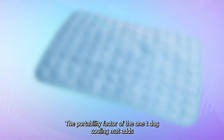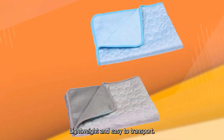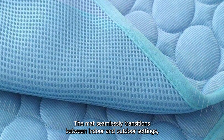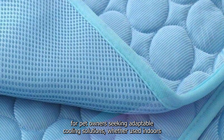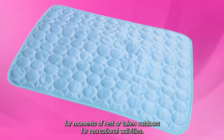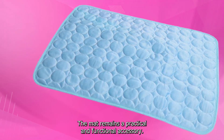The portability factor of the Wanty Dog Cooling Mat adds to its appeal and versatility. Lightweight and easy to transport, the mat seamlessly transitions between indoor and outdoor settings, making it a versatile choice for pet owners seeking adaptable cooling solutions. Whether used indoors for moments of rest or taken outdoors for recreational activities, the mat remains a practical and functional accessory.